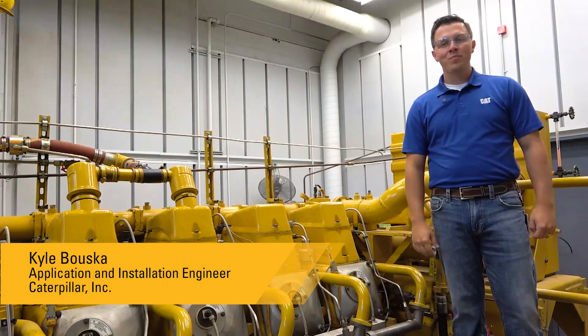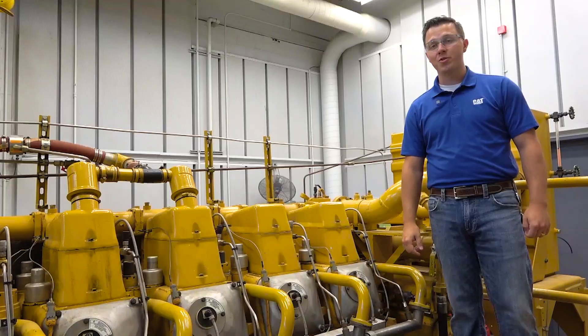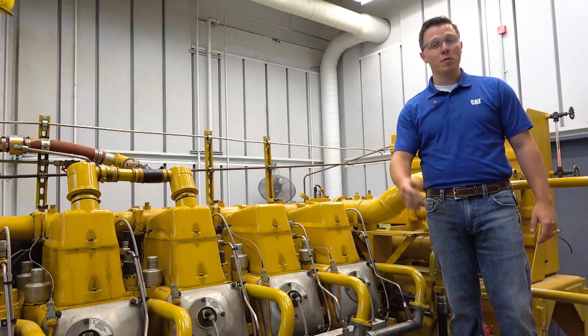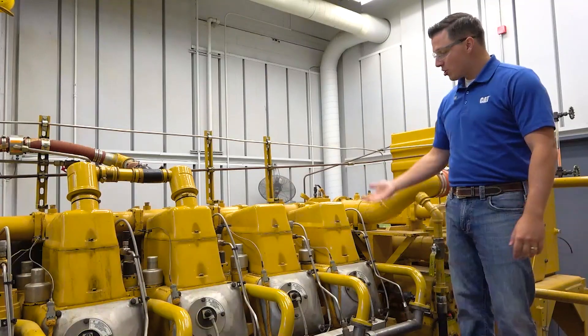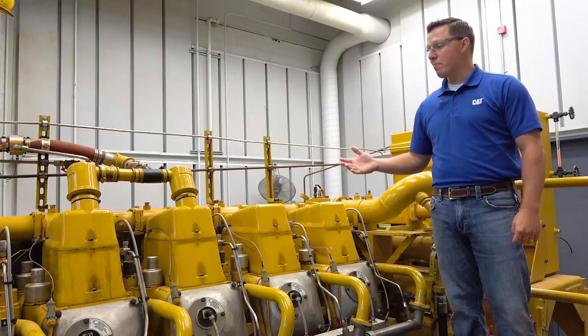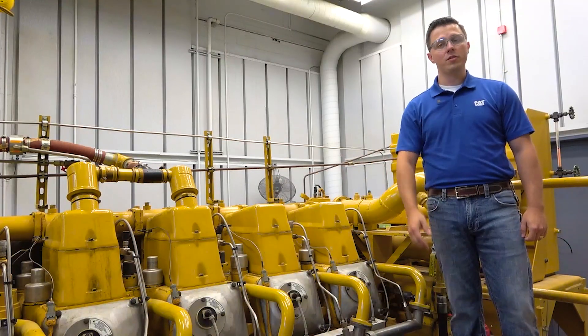Hi, I'm Kyle with Caterpillar, and today I'm standing next to a G3606, which is run off of natural gas. This engine is huge. To give you some perspective, I'm standing on a platform eight feet in the air, and the engine continues almost another four feet in the air after that. This is a modern marvel in alternative fuel solutions, which is what I want to talk to you about today.